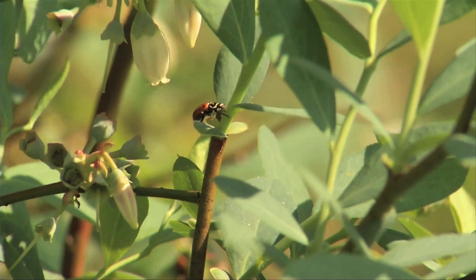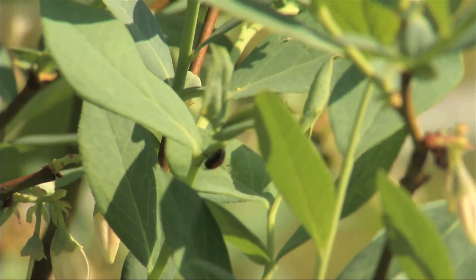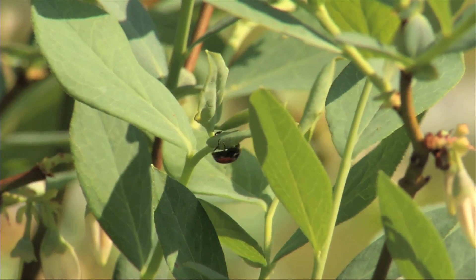You can find ladybugs in all sorts of locations — forests, gardens — basically any place where you have plants, because they're looking for other insects to eat, usually pest insects. So that's one reason we like ladybugs.